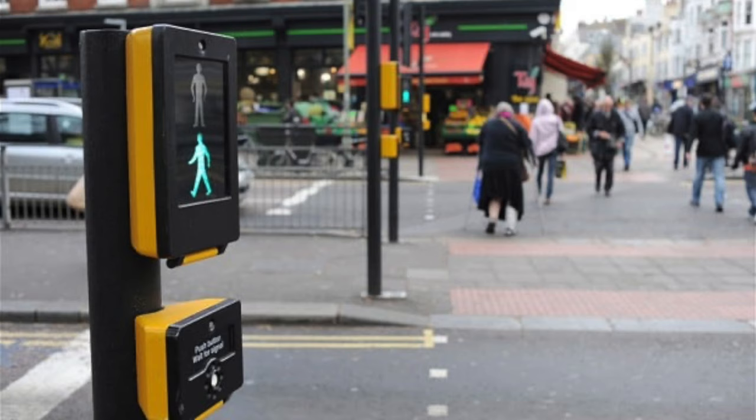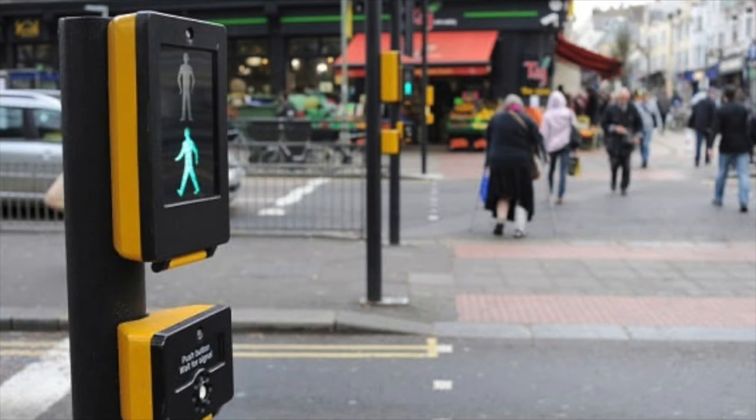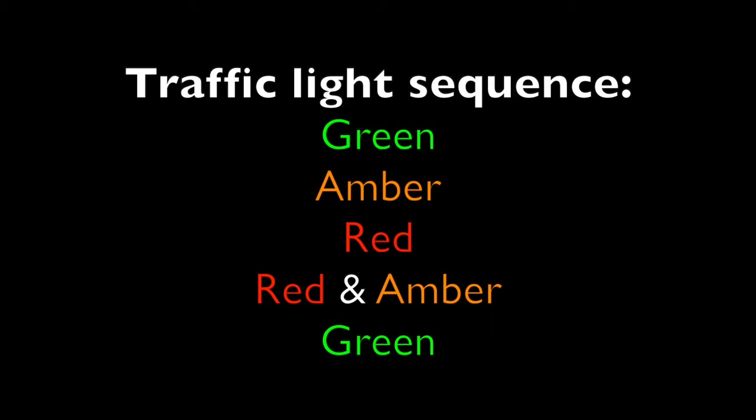Puffin Crossings can be identified by the box you press to cross the road. On the box, there will be a red and green man, and a button just below that box, as shown in the picture. If you continue watching the video, you'll see the difference between the box on a Puffin crossing, a Pelican crossing, a Toucan crossing, and an Equestrian crossing.